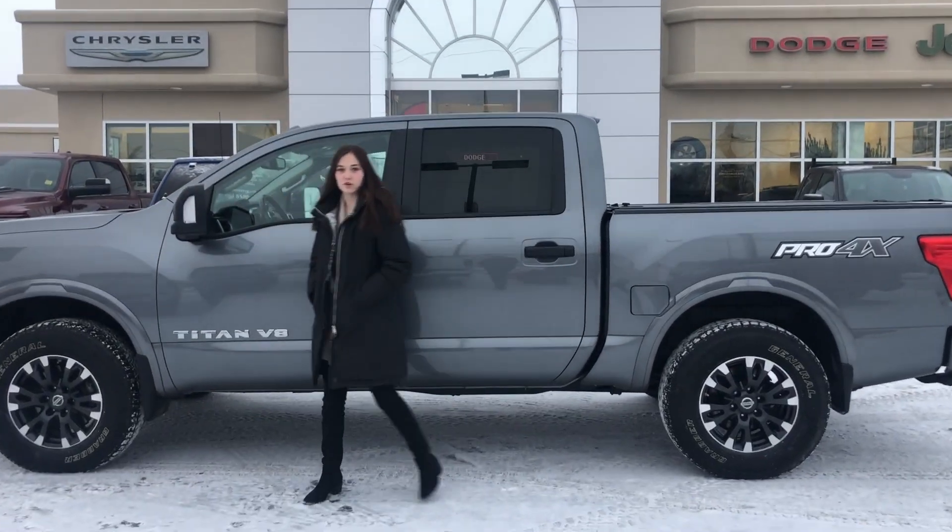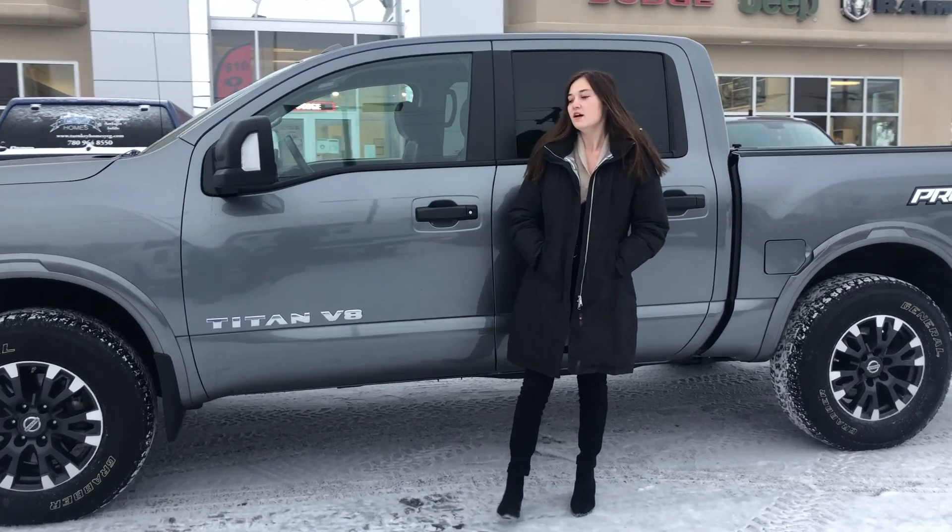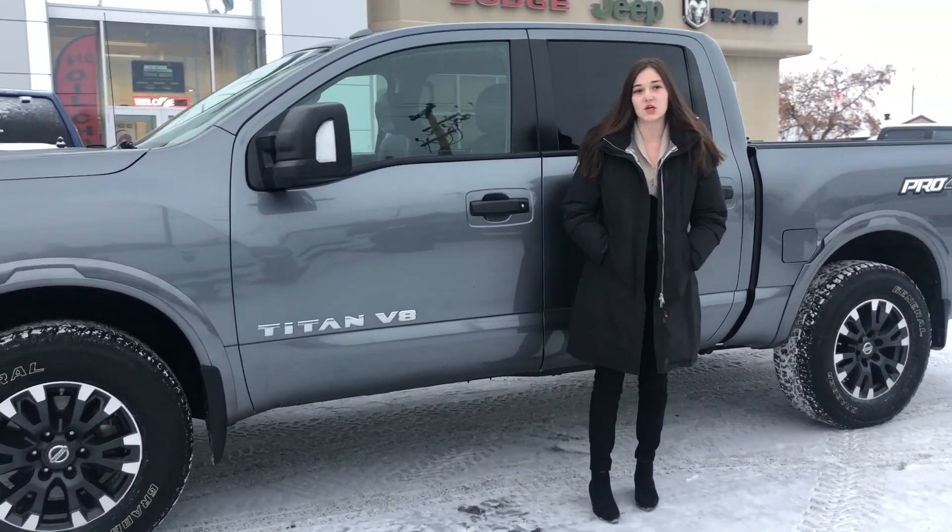Hey guys, Emily here down at Redwater Dodge. I'm with a $10 oil change, rig-ready ram, and now we buy your ram. This is a 2018 Nissan Titan. Let's take a look.